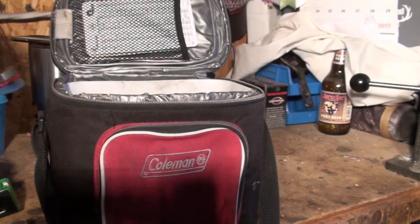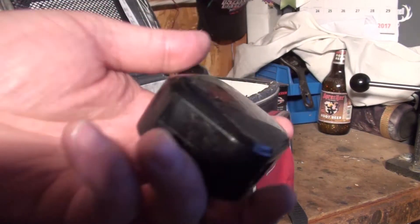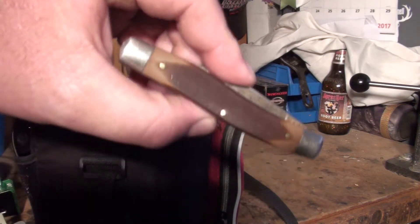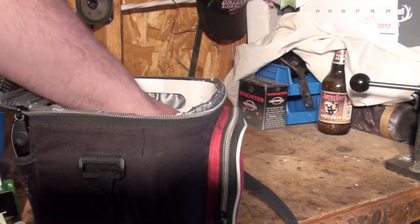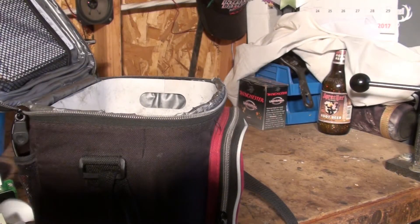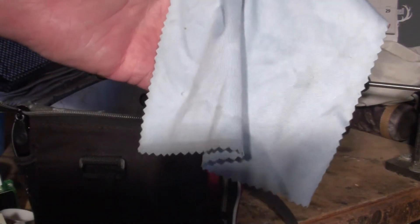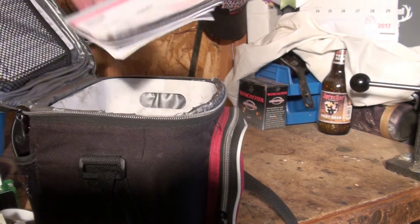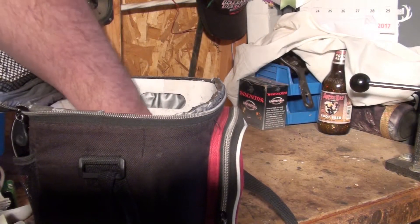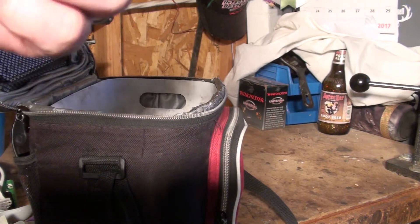I've got another charger I can plug into the cigarette lighter for my phone. I always carry my knife with me — my Old Timer. I don't know where I got this really thick plastic spoon — I don't know why I have so many spoons. And a microfiber cloth so I can clean my glasses or any screens.